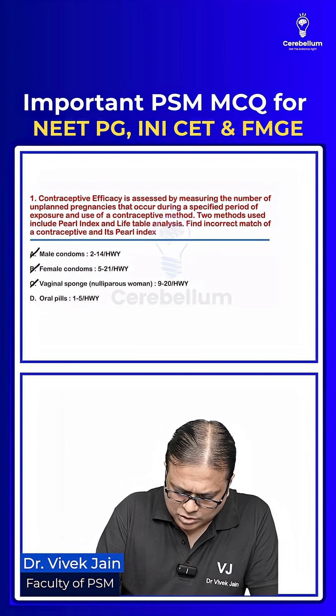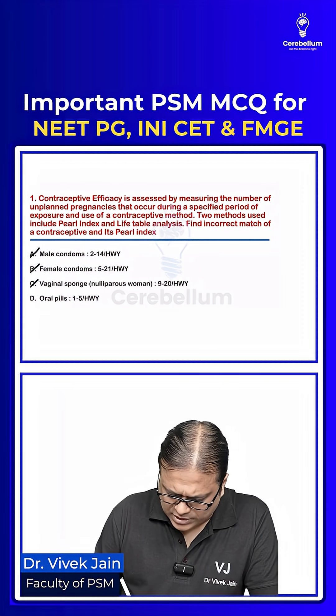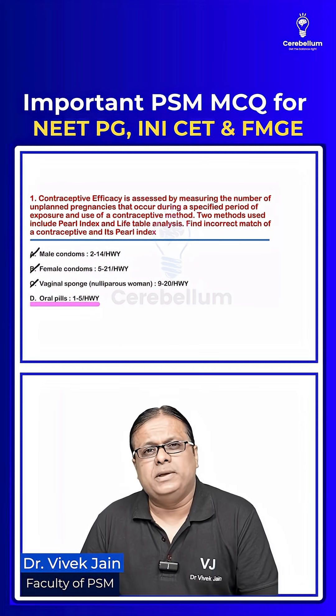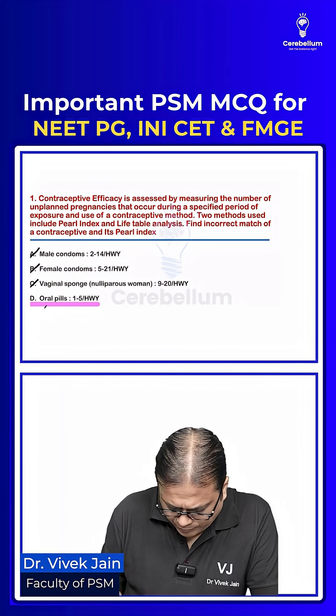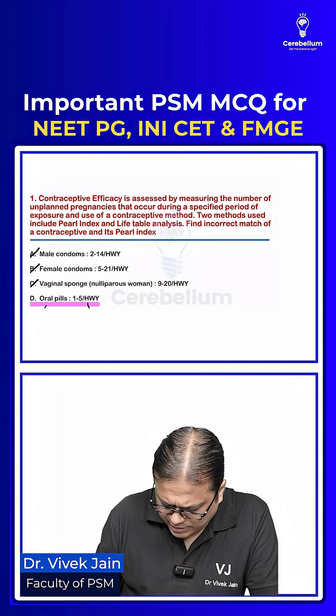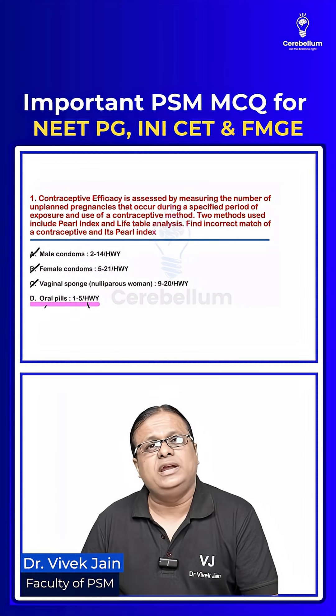Vaginal sponge 9 to 20 is also correct. The answer is choice number D — oral pills listed as 1 to 5, because 1 to 5 is actually the Pearl Index of the intrauterine device, not oral pills.